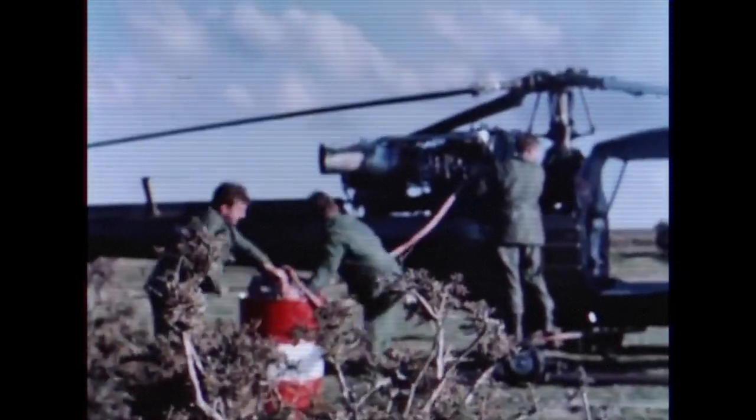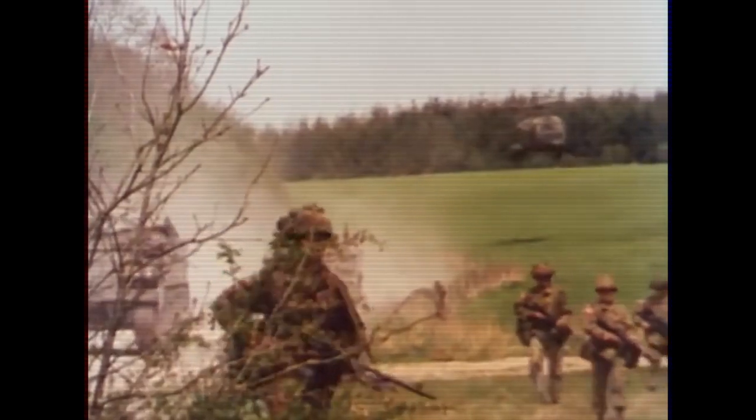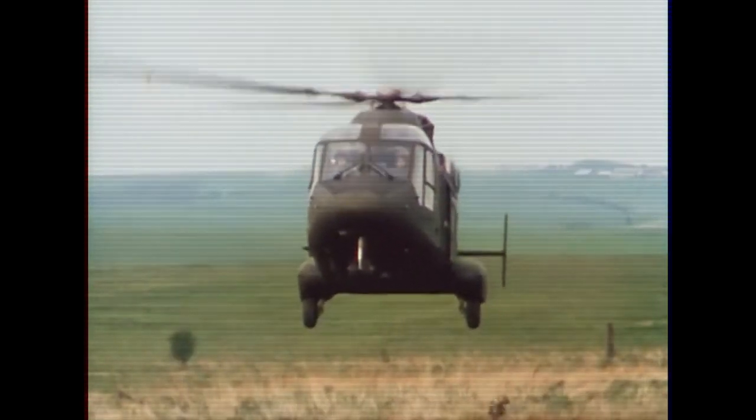A troop lift has been ordered and the Scouts are refueled and prepared for action. To maintain the momentum of attack, fighting troops need a flexible, fast means of combat support, air mobile support.